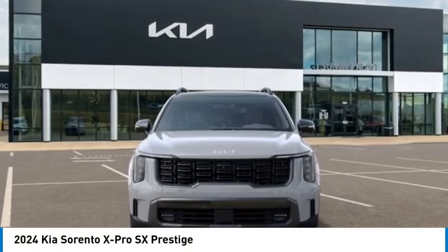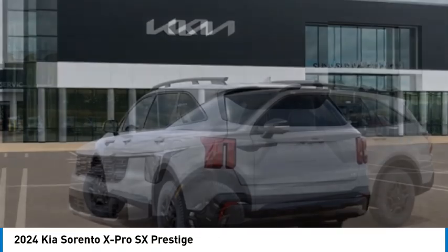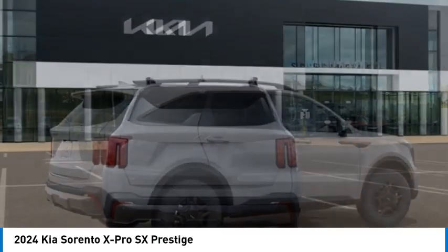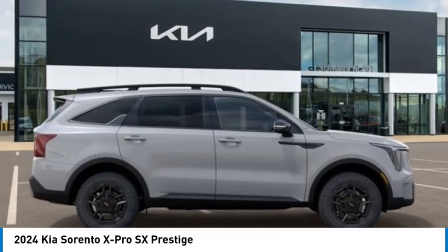You are going to love the 2024 Sorento. The Kia Sorento is a comfortable riding, powerful, compact SUV loaded with impressive standard features. Take one look at its stylish, sleek design and you'll want to cross over to a Sorento.